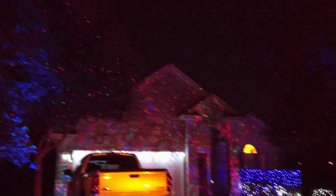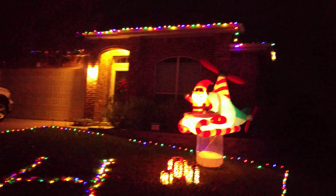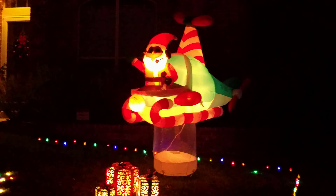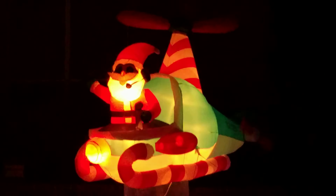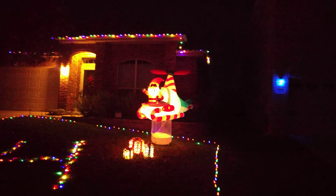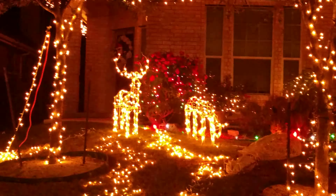These guys have laser effects that are floating, which is pretty cool. This small house has a funny thing — a Santa and a helicopter, and Santa is trying to fly and saying bye-bye to all the kids watching this video and others who enjoy lights.